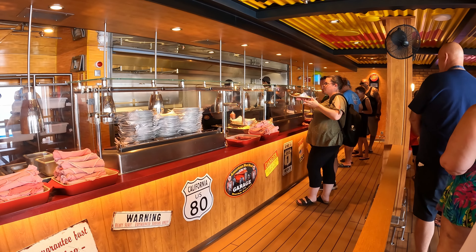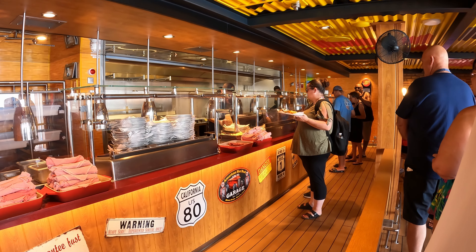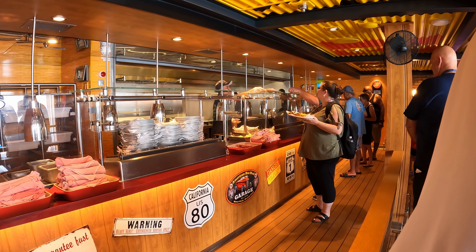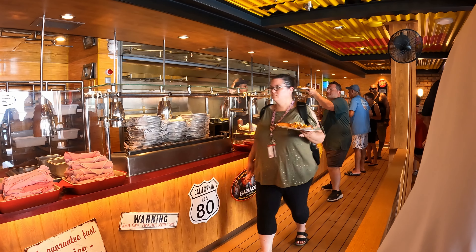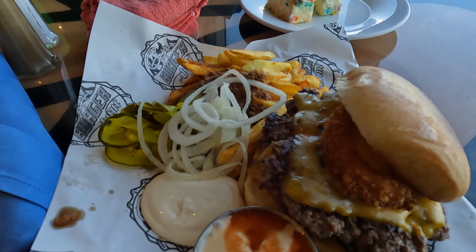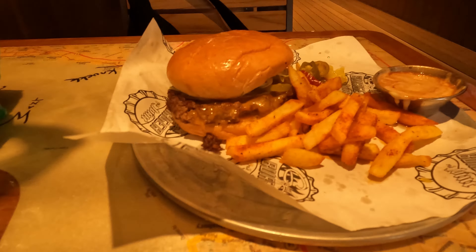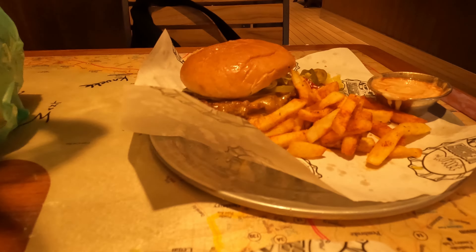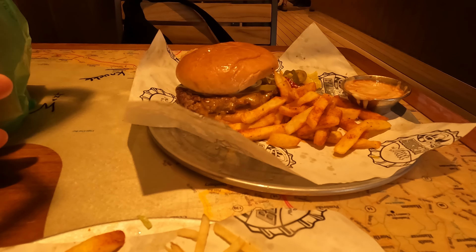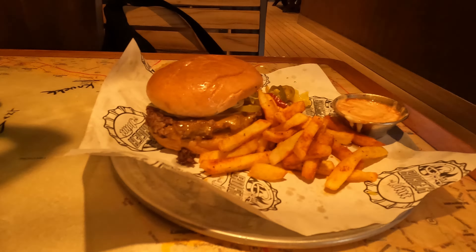Another dining venue that's included on all Carnival cruise ships and is very popular is Guy's Burgers. Guy's Burgers schedule can vary — they have the option to open whenever they'd like. But normally on a sea day you'll see Guy's Burgers open from noon to six, closing when the buffet and the main dining room opens. A lot of this has to do with the employees, as Guy's Burgers staff will often work in the dining room too. Very popular and included on all cruise ships — no extra fee.